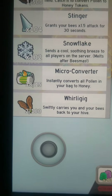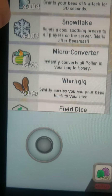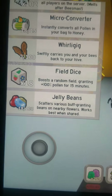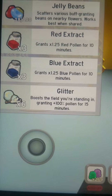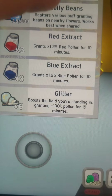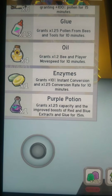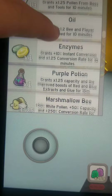102 snowflakes, 18 microconverters, 2 whirly gigs, 18 field dice, 18 jelly beans, 3 red and blue extract, 6 glitter, 13 glue, 4 oil, 1 enzyme.